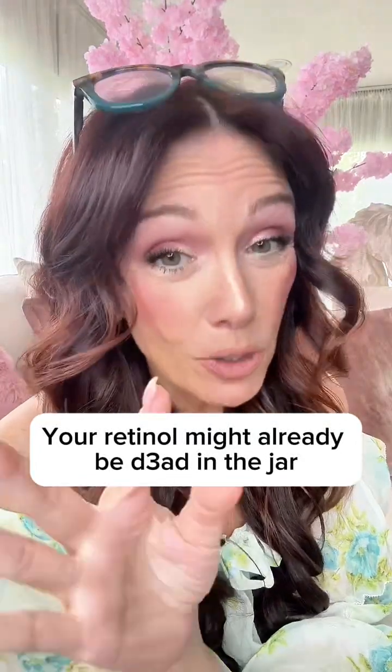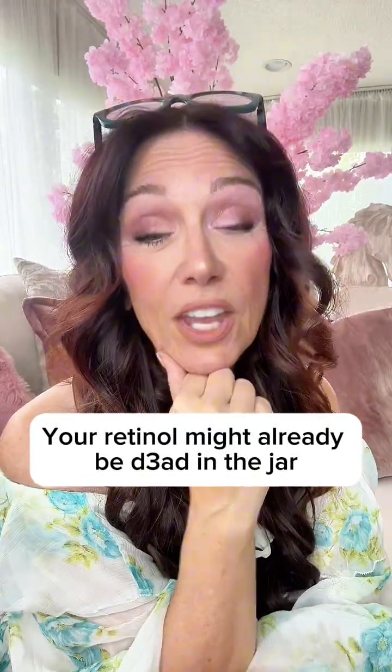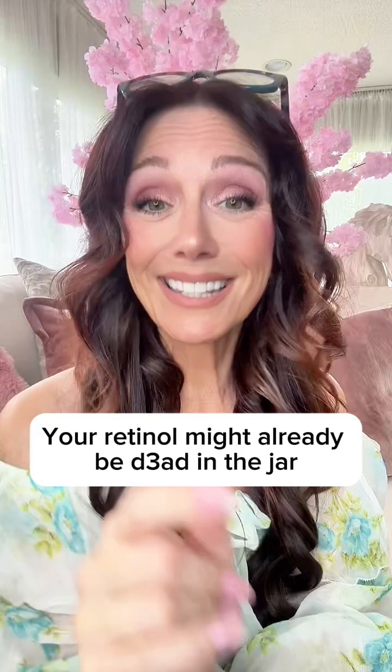Here's a little secret about most retinols on the market. A few years ago, scientists tested big-name brands and found that after just eight weeks, sitting in a normal home's temperature, the retinol inside had already degraded. In some cases, it did not even last four weeks, which means you could be paying for a product that is basically expired before you finish the jar.